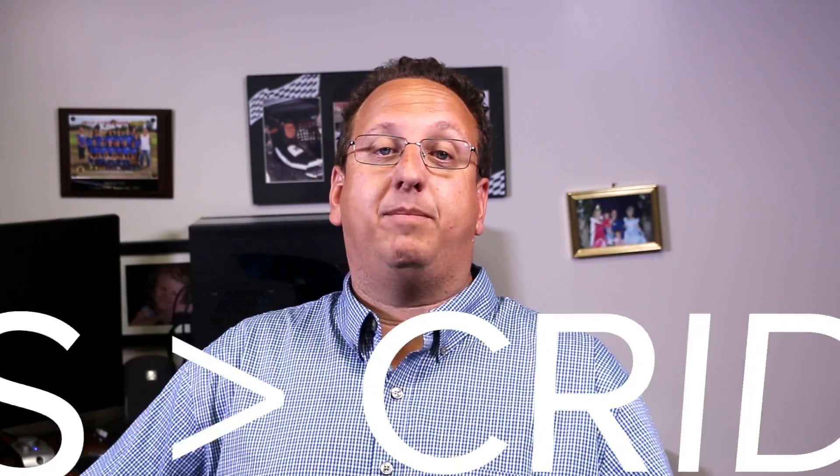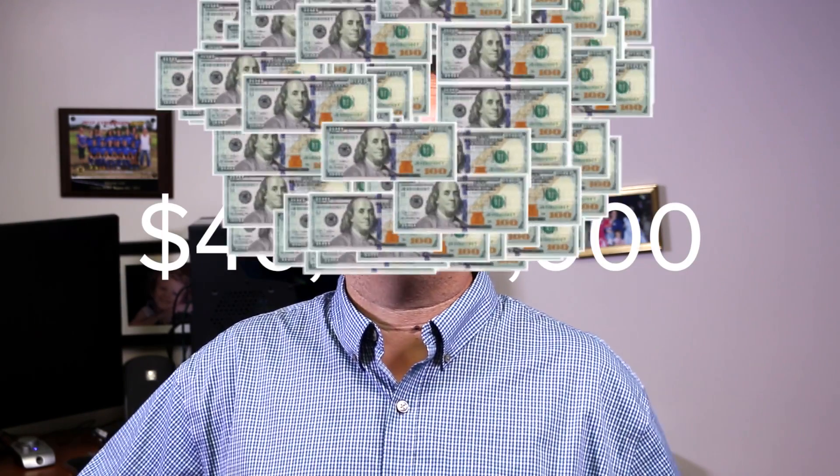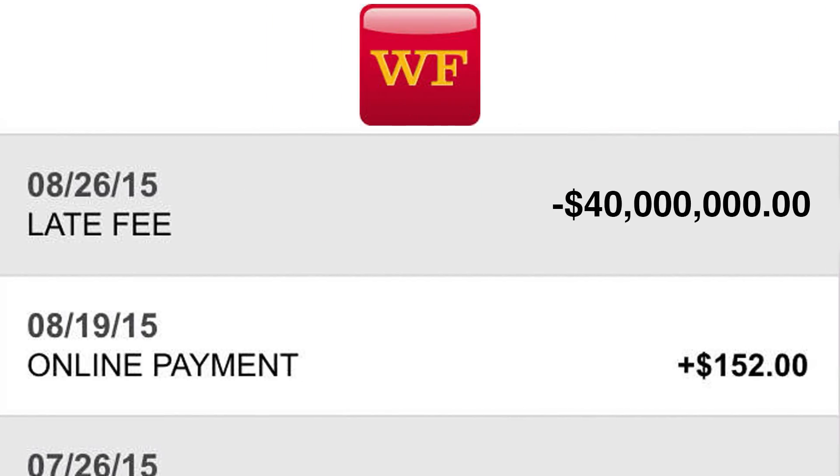In 2015, a malware variant called Dridex started to catch the attention of the malware research community. Dridex is a banking trojan which steals online banking usernames and passwords. In 2015 alone, it was used to steal more than $40 million worldwide. At that rate, I'm surprised Wells Fargo didn't come up with this idea.